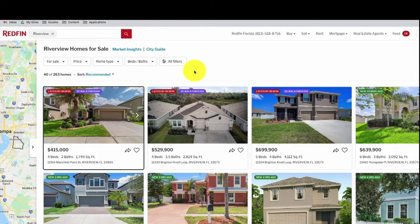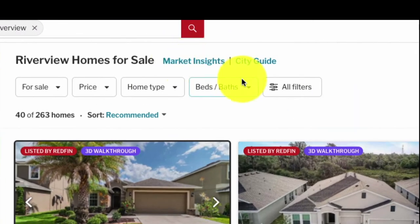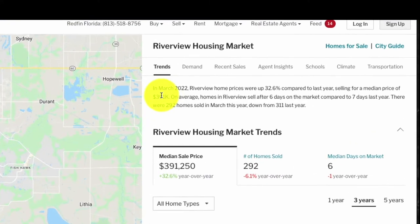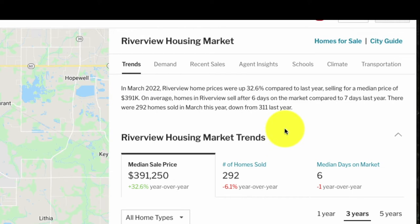Let's start by looking at Riverview. Once you search on Redfin's homepage and enter in a city, you'll be met with all the homes for sale within that area. There are two key parts to recognize: Market Insights and City Guide. In Market Insights, we have a load of information that I don't see as easily available on competitor sites like Trulia, Zillow, and Realtor.com — not as concise and easy to visualize as Redfin.